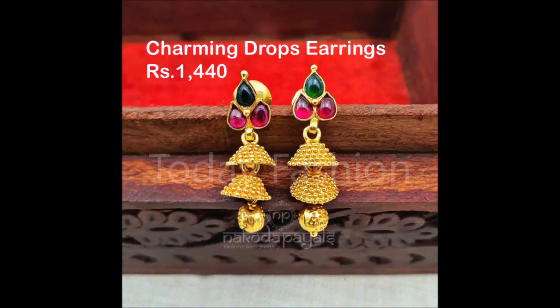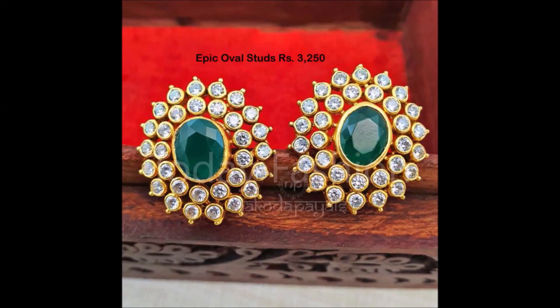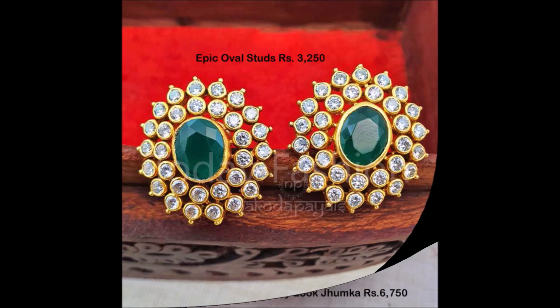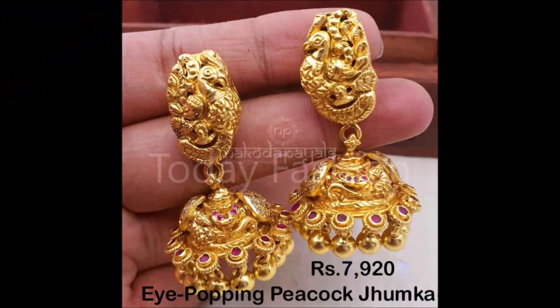The price is also mentioned on the screen. If you want to purchase these beautiful silver earrings with gold plating, you can see the link in the description section. Go to the description section, click on that link, and you will be redirected to the particular website where we have collected all the beautiful designs.